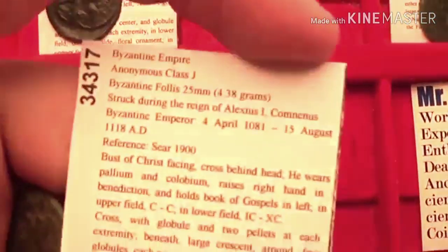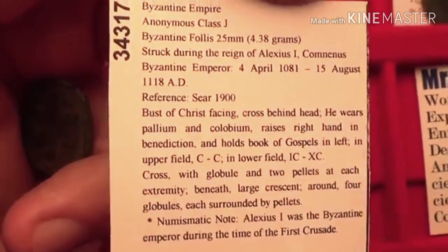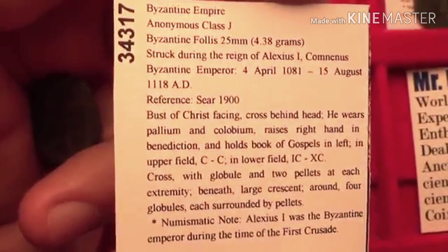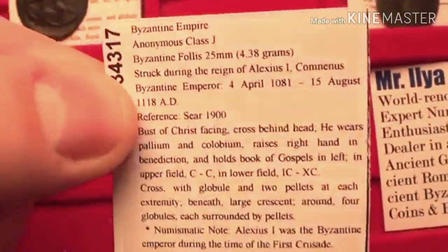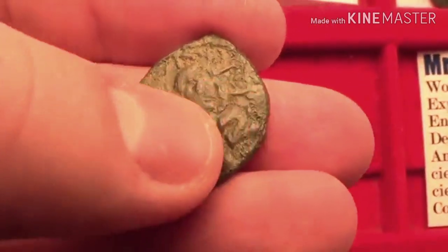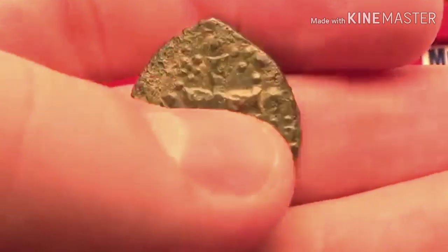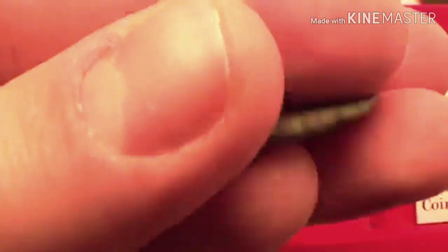Next is the class J folos of Emperor Alexius I Komnenos, who was Emperor from 1081 to 1118. What's interesting is that he was the Byzantine Emperor during the time of the First Crusade. The coin features the portrait of Jesus Christ. Also interesting is that this example has been double struck — notice there's one design on top of another. On the back you have a cross with pellets on each side and a little crescent underneath. This is a pretty rare coin.